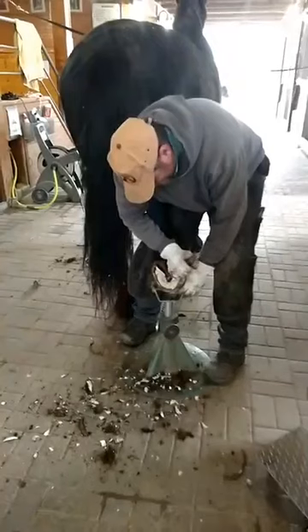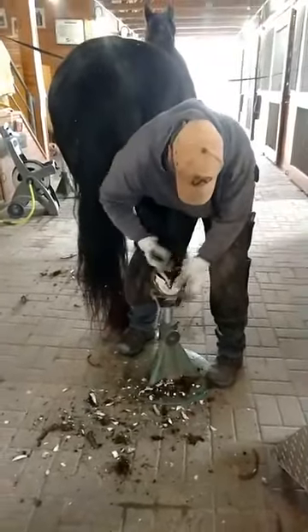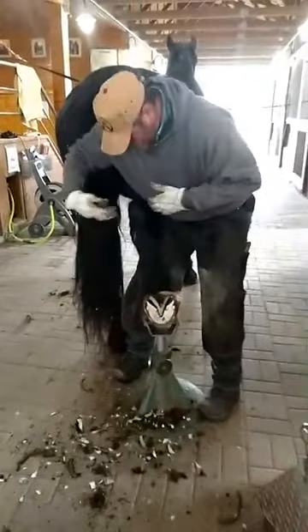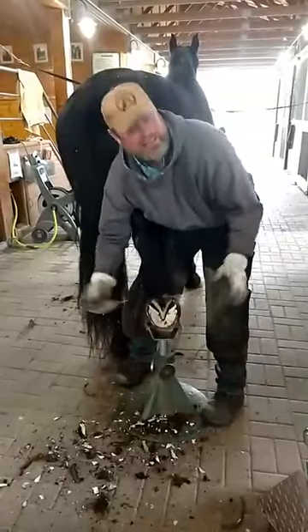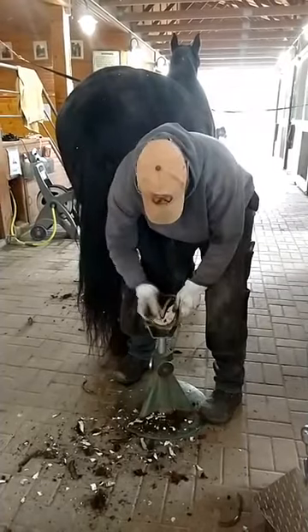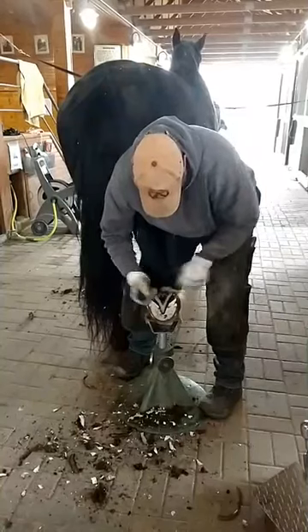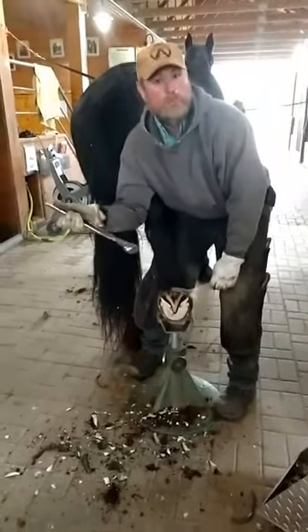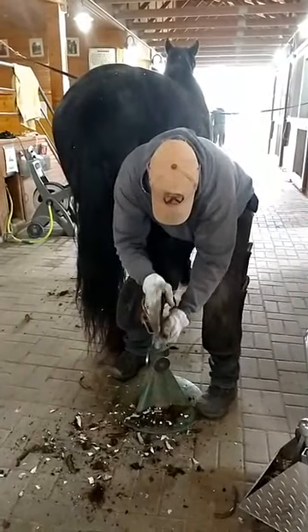And here's her frog — it has a lot more water in it, about 50% water, so it's a lot softer. But that's what helps pump the blood in their foot. They have no muscles below the hock in the back, or below the knee in the front — and so as they walk, this frog pushes up and down and helps pump the blood out of their foot. I take my nippers — these are just a super big toe clipper — and I'm going to nip her hoof wall here.